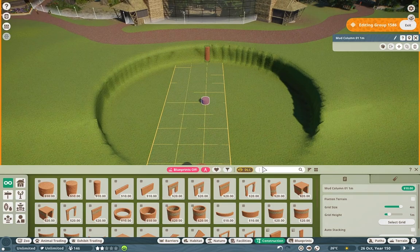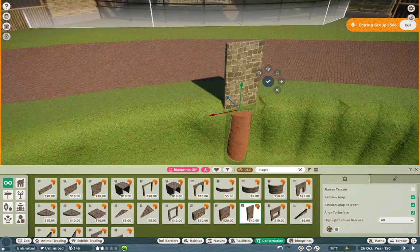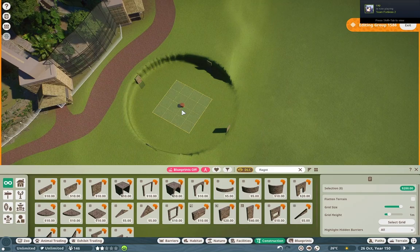Howdy folks and welcome back to Foxboro Zoo. My name is Salif and as always, it is so great to have you guys here, especially for this one in particular because I absolutely love this build.